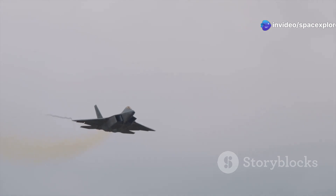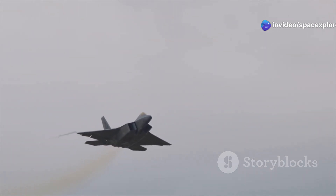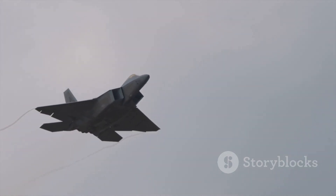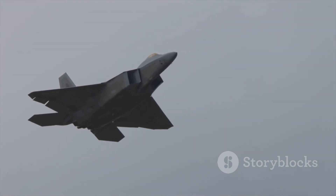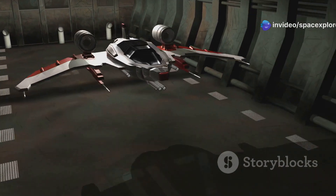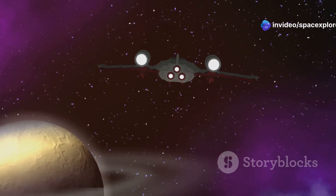This revolutionary technology allows the aircraft to manipulate its exhaust in any direction, granting it unparalleled maneuverability. Pilots can perform complex aerial maneuvers with ease, making the Manta incredibly versatile. The X-44 Manta is not just an evolution of existing aircraft — it's a revolution.